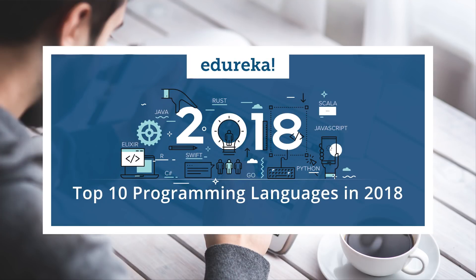Hello everyone, this is Neil from Edureka and welcome to this interesting session on top 10 programming languages of 2018. 2017 has come to an end and we just have a month left. Here are the top 10 programming languages that you need to look out for in 2018.